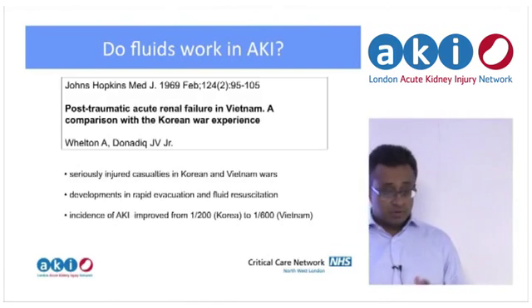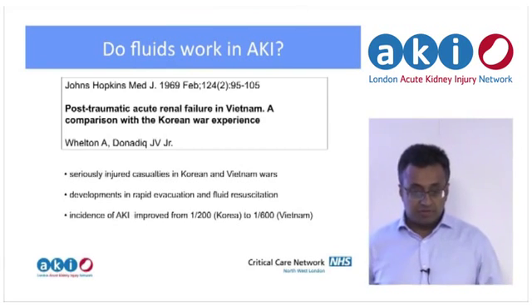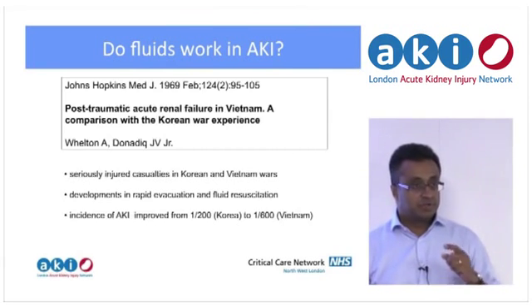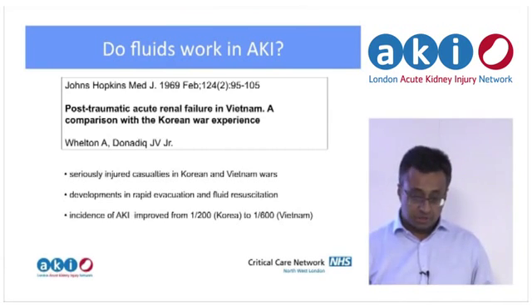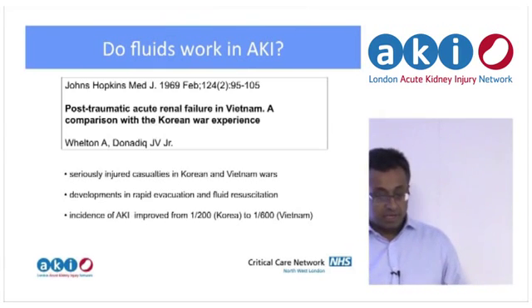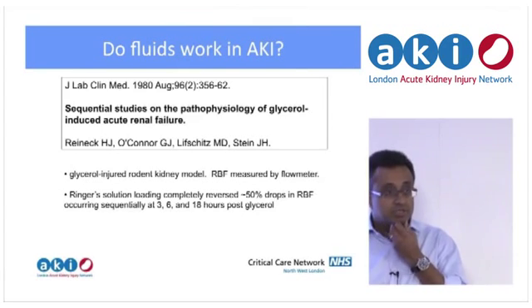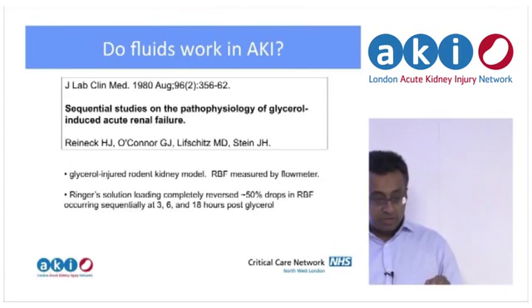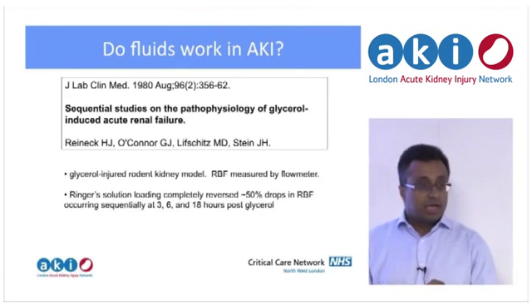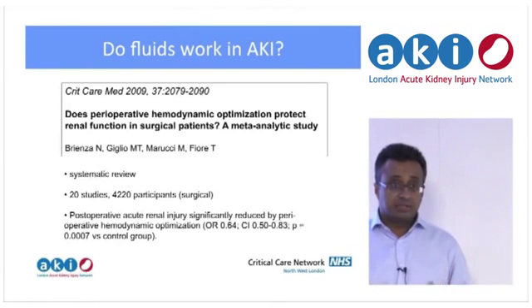The question to ask is: are we actually achieving that? There is anecdotal evidence pointing towards it. From the Korean and Vietnam Wars, the US military got better at the scoop-and-run approach — getting people off the battlefield, resuscitated, and to surgery sooner. With that, the incidence of AKI improved from one in 200 to one in 600 in young fit casualties. In rodent models, you can insult the kidney with glycerol, get drops in renal blood flow, and reverse those with injections of fluid. So there is reason to think this mechanism works.